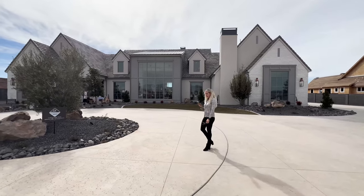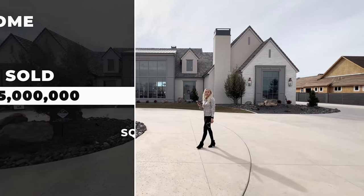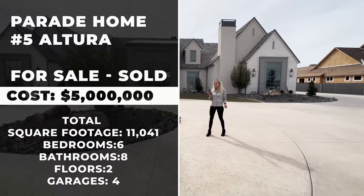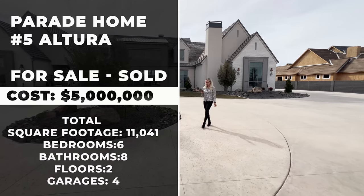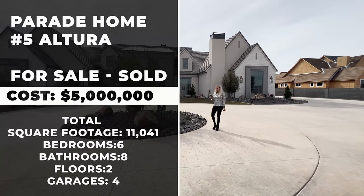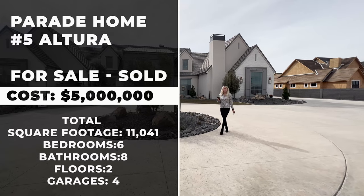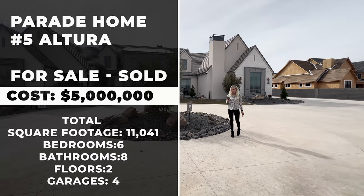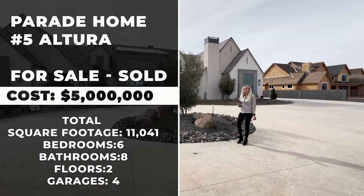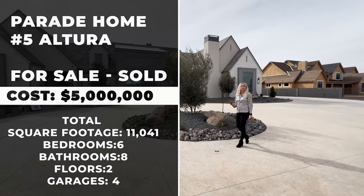Let me share the stats with you on this home. This home is sold, but it was priced at five million. Without the lot, it was three million, eight hundred thousand — so the lots here are pretty expensive. The total living space is eleven thousand and forty-one total square feet. This home offers six bedrooms, eight bathrooms. It's a two-story home and offers a four-car garage.